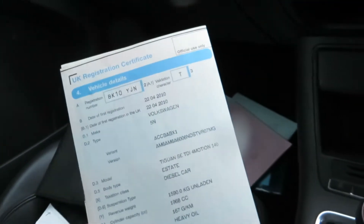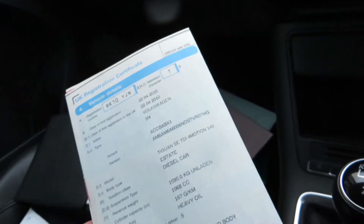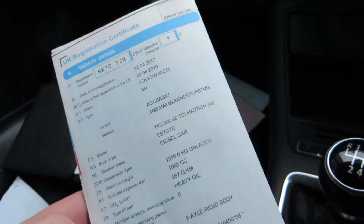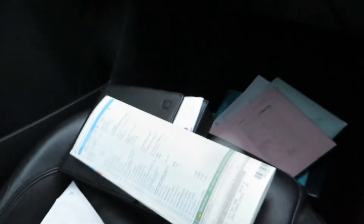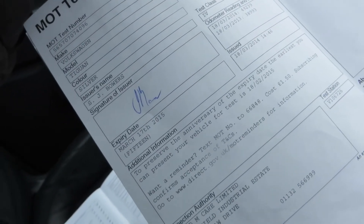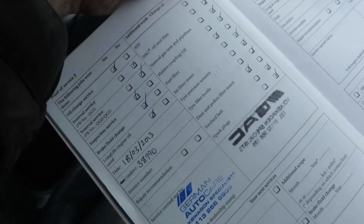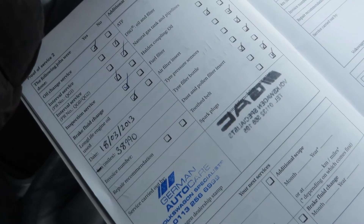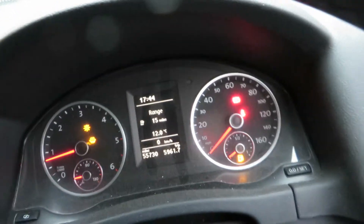Looking at the documents, it was registered on the 22nd of the 4th, 2010. It's a Volkswagen Tiguan SC TDI 4Motion 140 — an estate diesel car, just short of 2 litre. The MOT runs to the 17th of March 2015, so you've got a bit to go on that. It was last serviced on the 18th of the 3rd, 2013 at 38,990 miles. Just to remind you, we've done 55,730 miles.